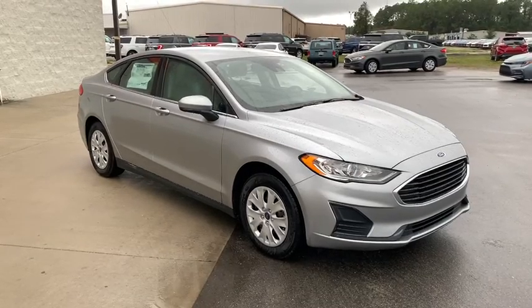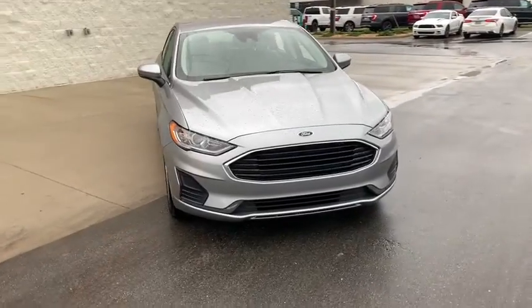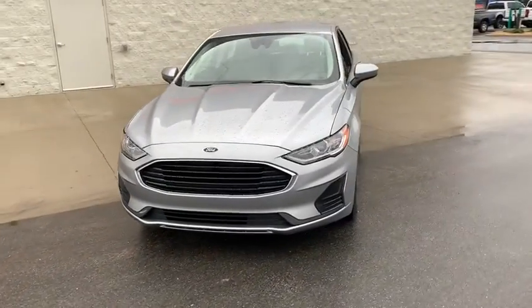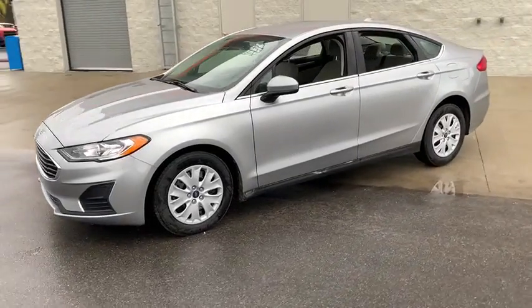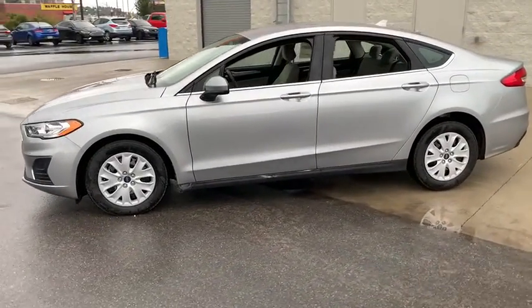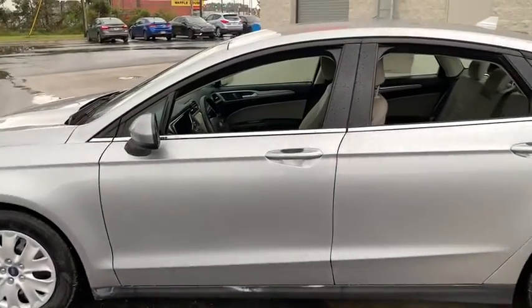Go home happy with the 2020 Ford Fusion. This sleek Fusion is ready to take you wherever you need to go in stylish luxury. It delivers smart tech and a smooth ride so you can relax and focus on the drive. What's more, four-door midsize comfort makes this beauty as practical as it is elegant.